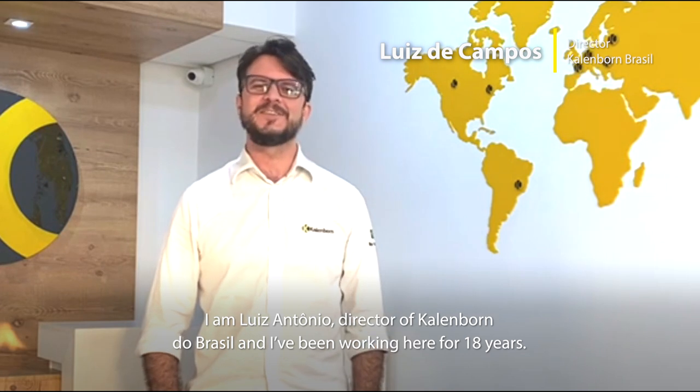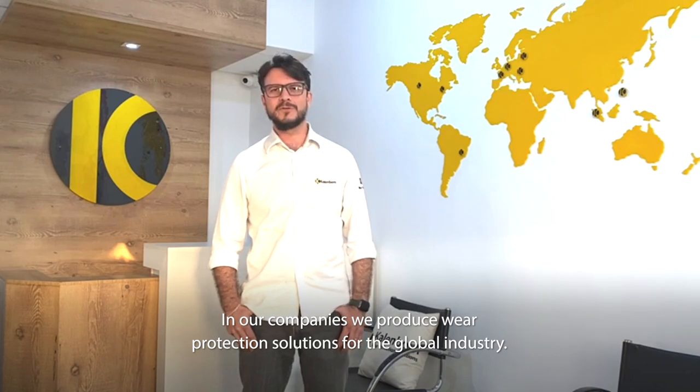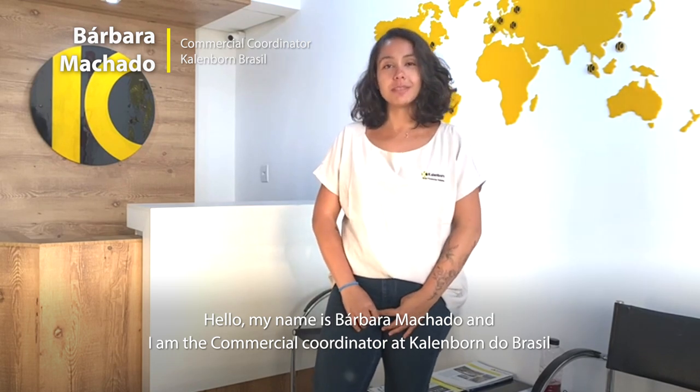Ich bin Luis Antônio, Direktor von Calenborn Brasil, und ich bin 18 Jahre dabei. In unserem Unternehmen produzieren wir Lösungen gegen Verschleiß für die Welt. Ich bin sehr glücklich, Teil dieses Unternehmens zu sein.